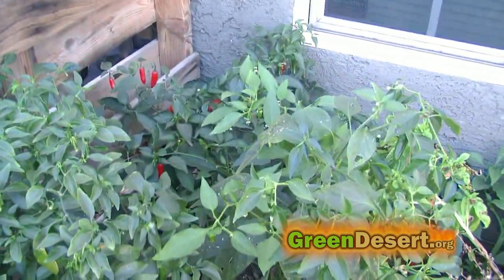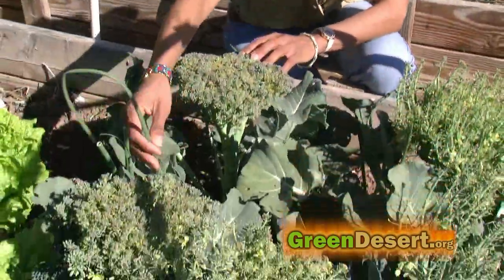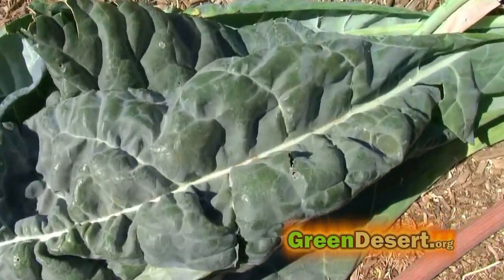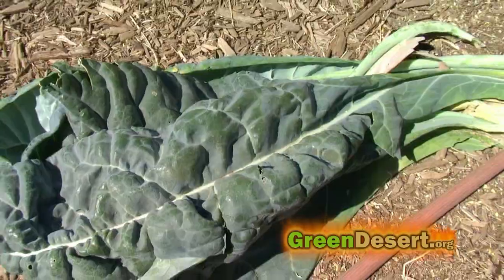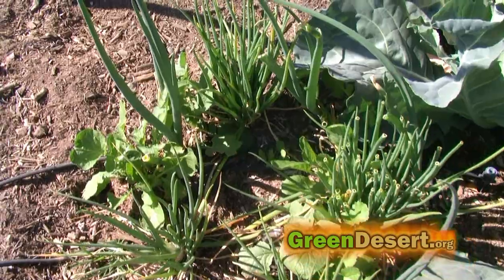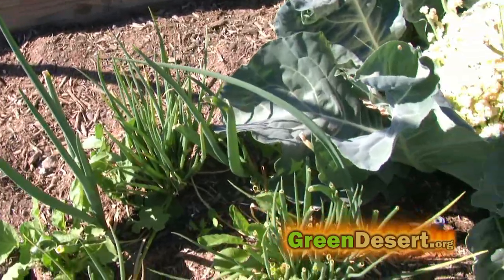First, companion planting. Planting certain types of plants alongside others helps in the fight against pest control. For example, broccoli and green onions. Aphids seem to be really attracted to my broccoli and cauliflower leaves, but the aphids aren't too fond of the onions. So let the onions help you out — plant them in clusters and they are a great way to deter insects.